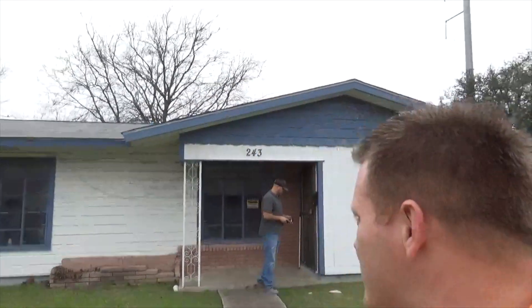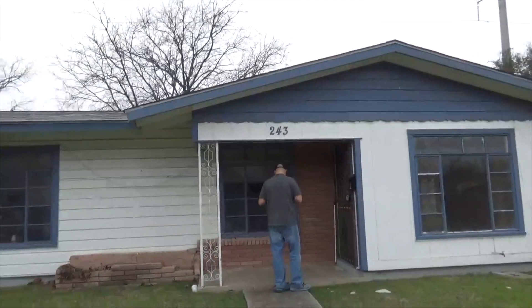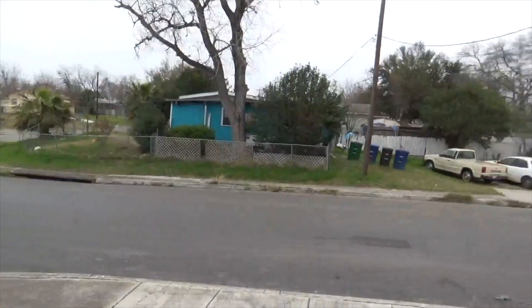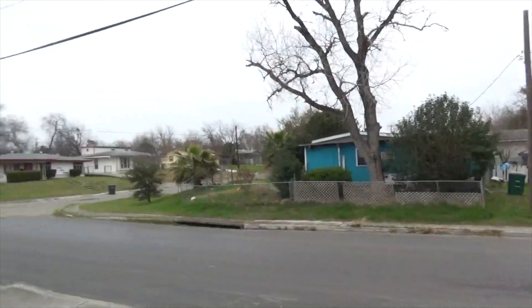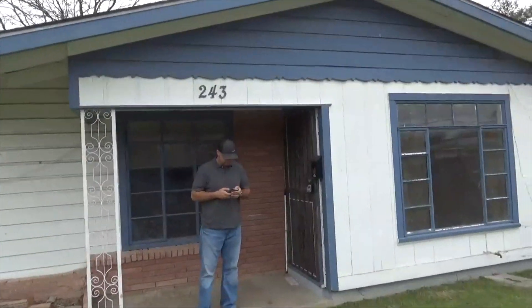Last house of the day — we've been doing this all day and quite frankly I'm exhausted. We're looking at Yolanda Drive — beautiful blue house with some nice trim work. Decent neighborhood, not too bad. Looks like they take pretty good care of it. There's one creepy house I would not go in, but the rest of the neighborhood is pretty nice. We're heading inside at 243 Yolanda.